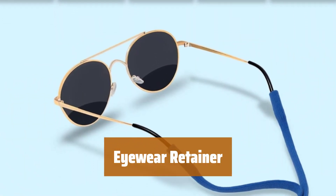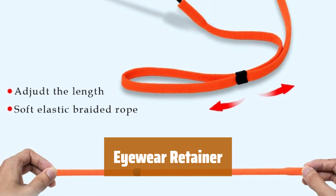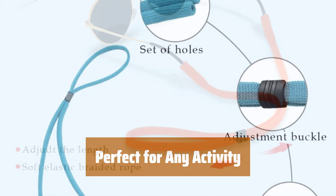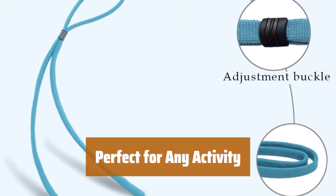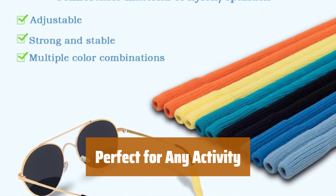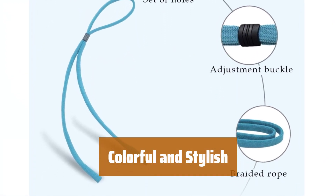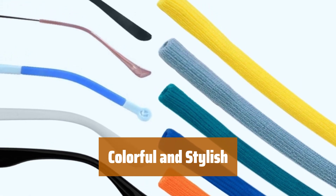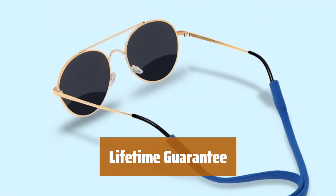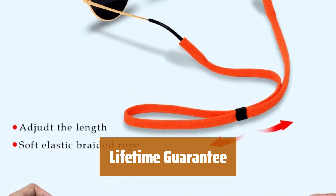Number 3. Tired of constantly adjusting your glasses? Our eyewear retainer is here to save the day. With an anti-slip, adjustable braided band, your glasses will stay in place no matter what — whether you're jogging, doing yoga, walking, or riding your bike. With a pack of 6 retainers and a wide range of colors, you can match your eyewear with your outfit or mood. We stand by the quality of our product with a lifetime guarantee, so you can trust that our eyewear retainer will keep your glasses secure for years to come.